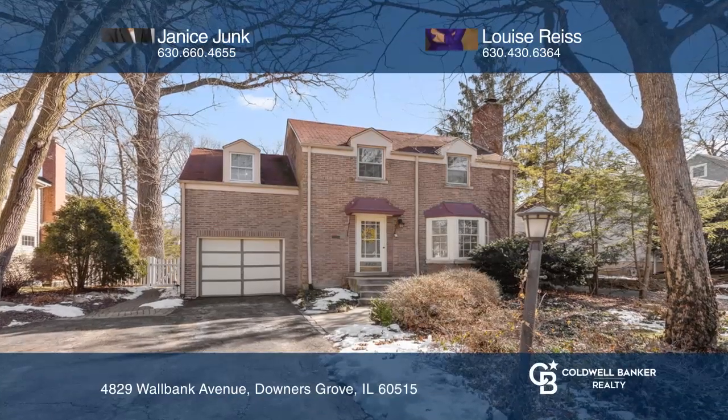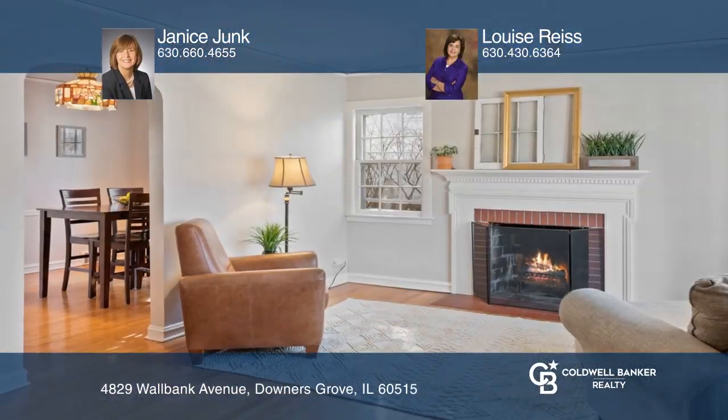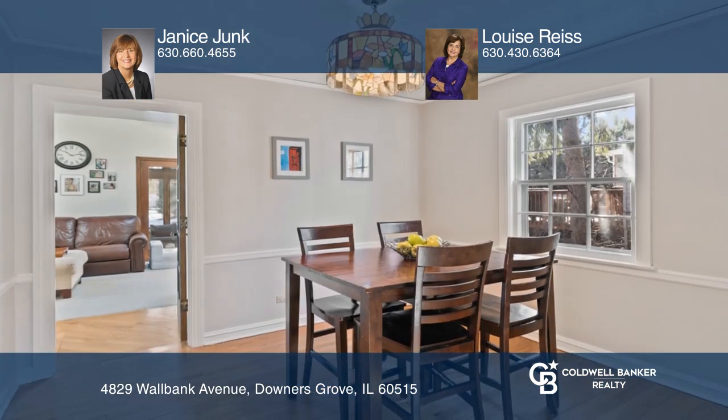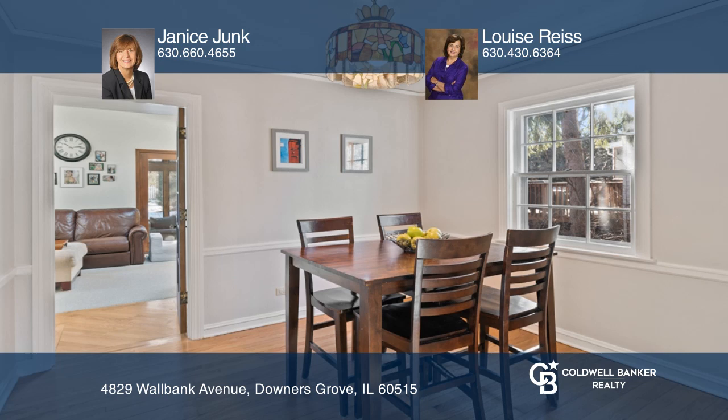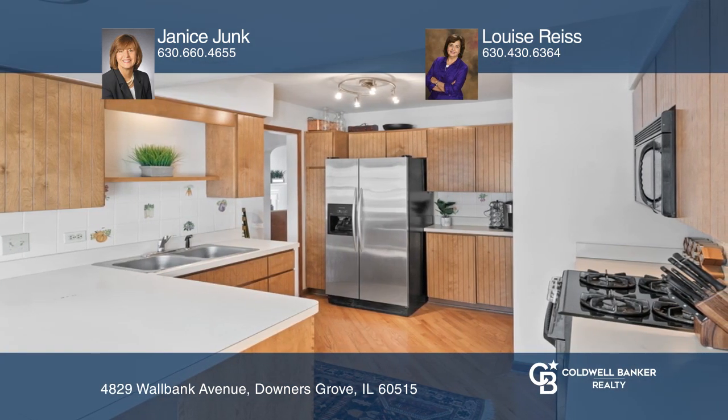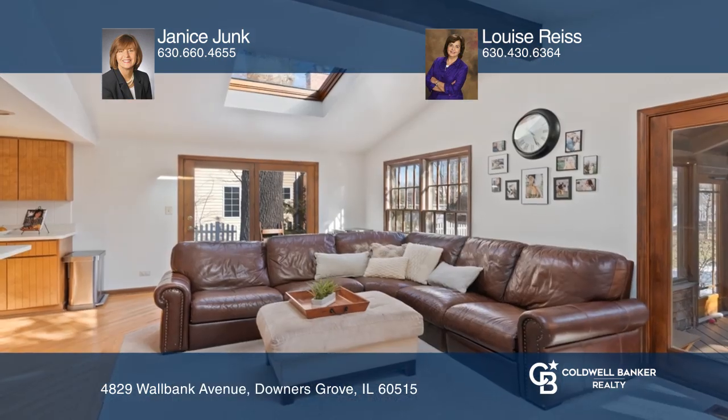This three-bedroom, one-and-one-half-bath home is located in North Downers Grove on an oversized lot. Enjoy the living room with a wood-burning fireplace and bay window overlooking a landscaped yard. The kitchen opens to a spacious family room, which leads to a three-season room.